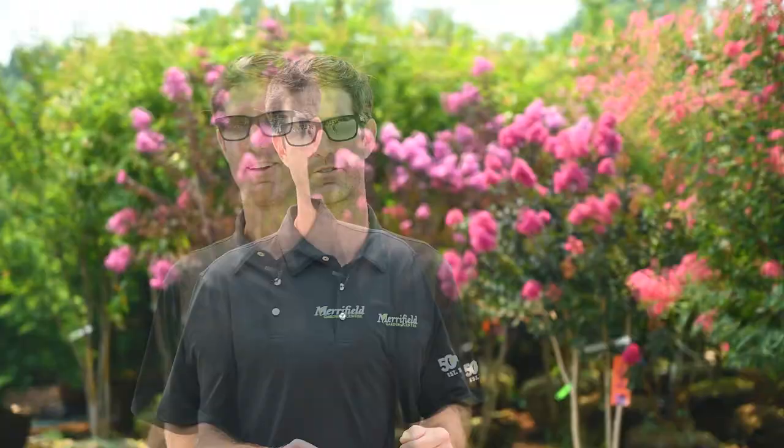All right folks, that's all I have for you today for summer bloomers. If you want to see more, come visit me at the garden center. I'd be happy to show you what we have.